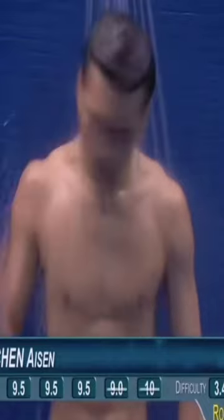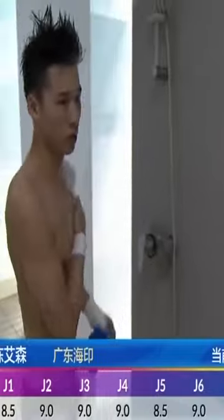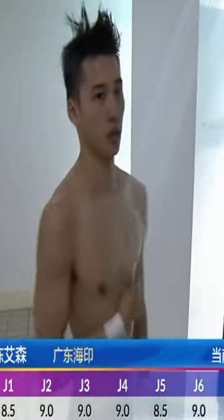Do you ever see this and wonder just why divers shower in between dives? You might be thinking they're washing the chlorine off, but you would be wrong.